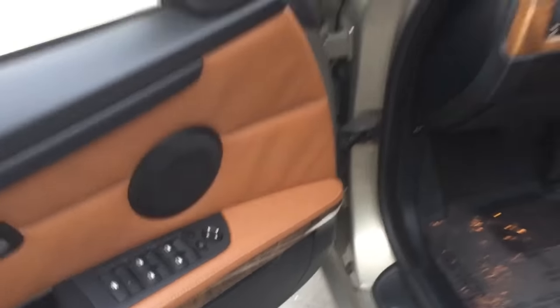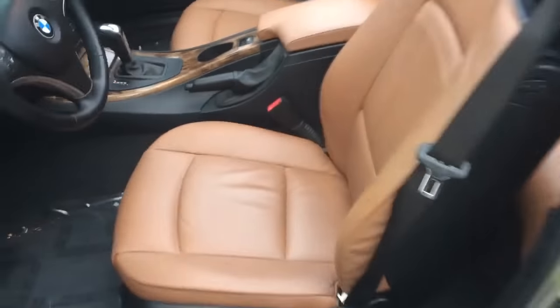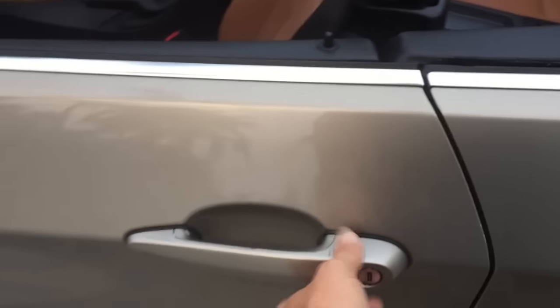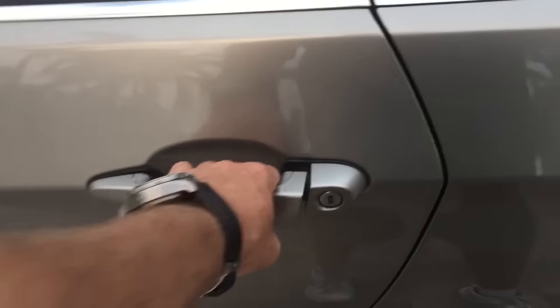The beautiful leather carries over to the door panels with all your power windows, mirrors, and more speakers. Down here you've got your power seat adjustments with memory — nice stuff. There's very very little wear on these seats at all — just an absolutely beautifully kept car. This also has comfort access, so you can unlock it just by tapping the ridged part on top of the handle and opening it by giving the handle a pull.